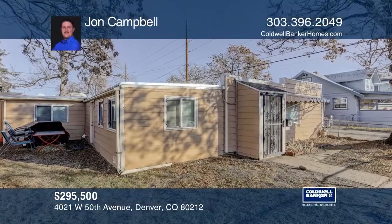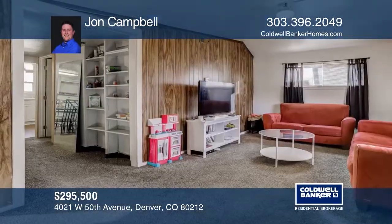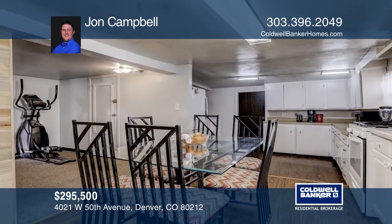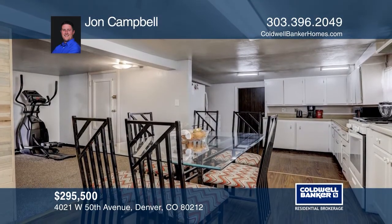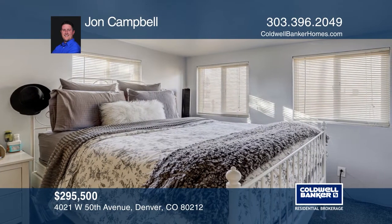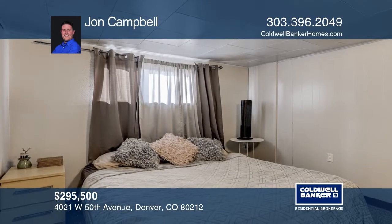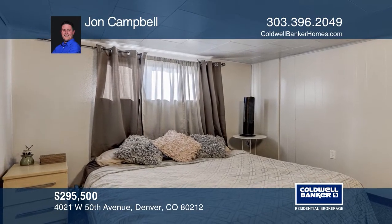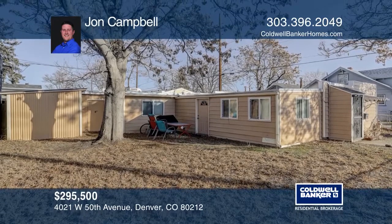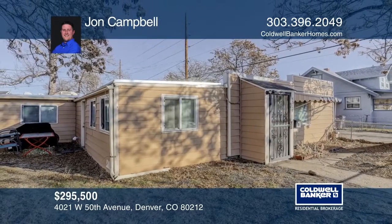This remodeled three-bedroom, one-bath home features an updated kitchen, a beautifully remodeled bathroom, a new furnace, and a window unit swamp cooler. This home on a large lot features two storage sheds and two off-street parking spaces. This home is in the heart of the coveted Berkeley Regis neighborhood near Berkeley Lake Park and the Willis Case Golf Course. See it in person by calling John Campbell.